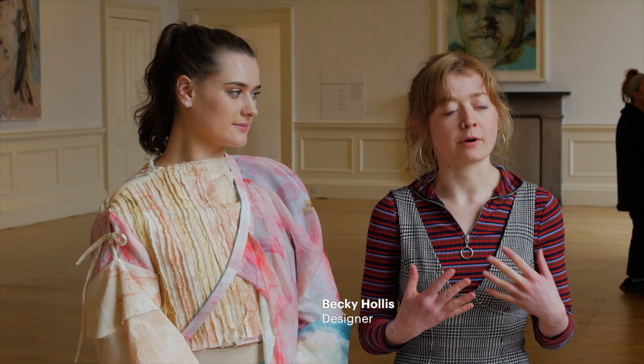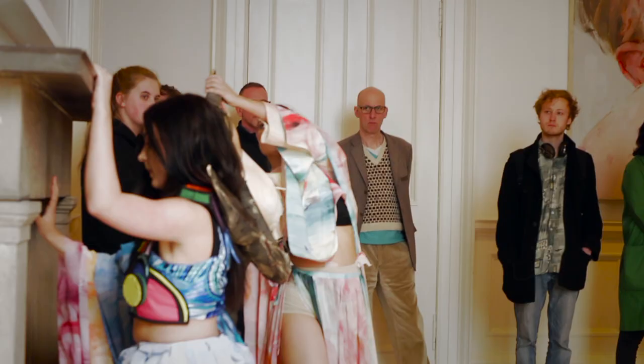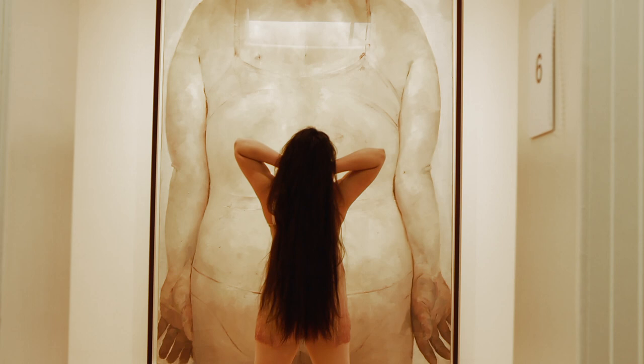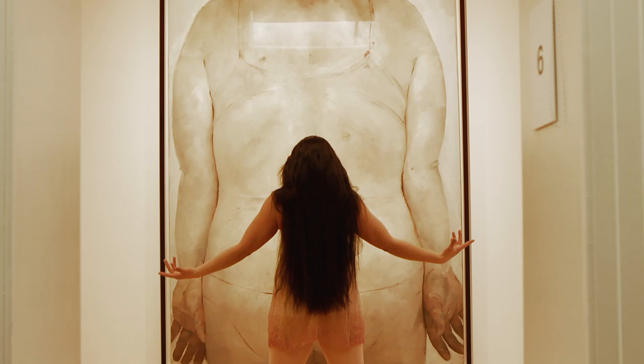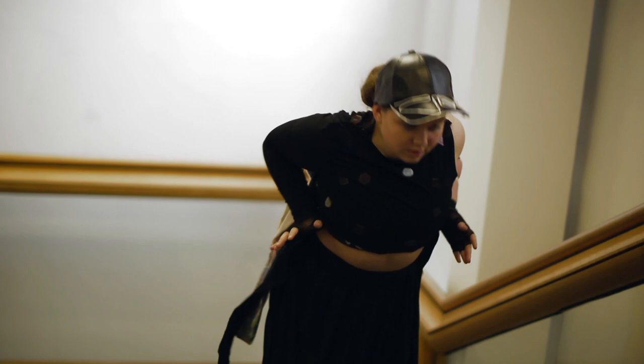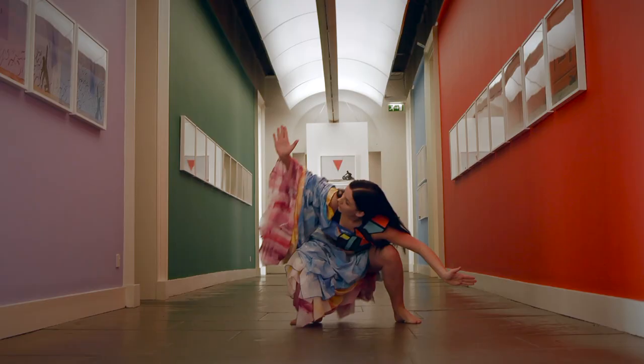It was a really unique experience because we were able to introduce each other in terms of placing a costume and working beside each other, and the movement would then influence the costume itself. We really looked at how we could use the visual layers of Jenny's work with the colours, the paint, and the texture, but also plastic surgery and the layers of the skin to remove and take off, and then that would then influence the dance performance.